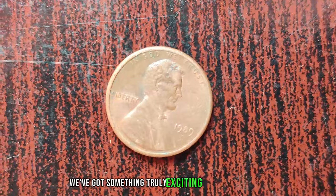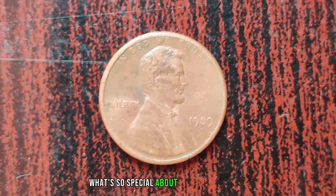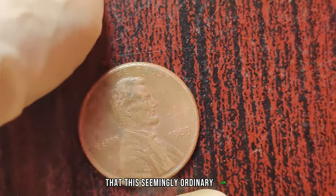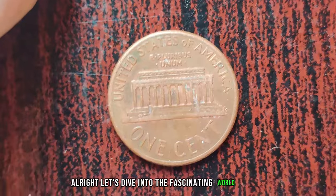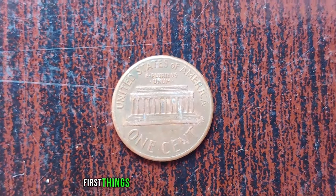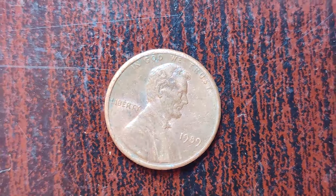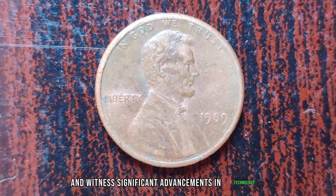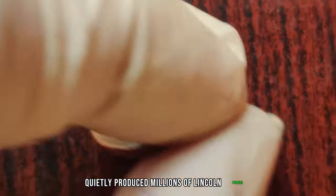We've got something truly exciting to share: the 1989 Lincoln penny. You might be wondering what's so special about a penny from 1989. The year 1989 was an important one — it marked the end of the 1980s era, saw the fall of the Berlin Wall, and witnessed significant advancements in technology. But amidst all these events, the US Mint quietly produced millions of Lincoln pennies, as they do every year.